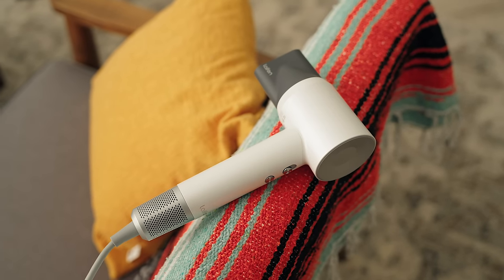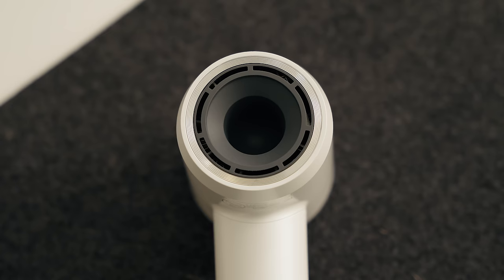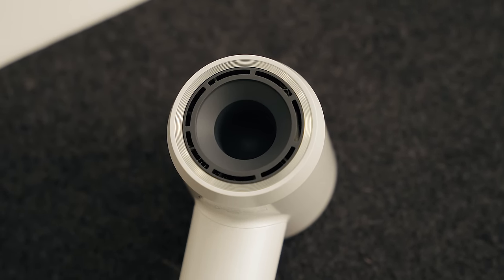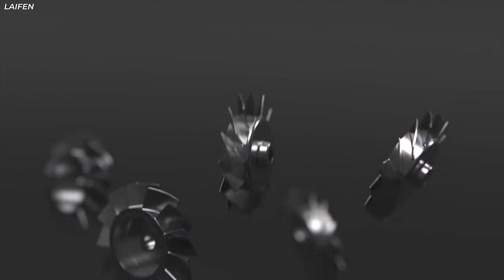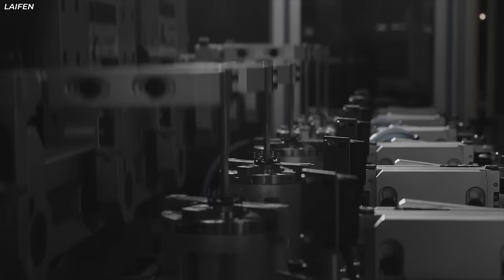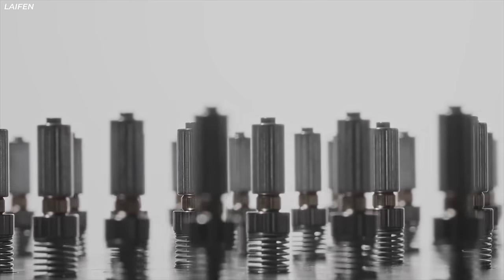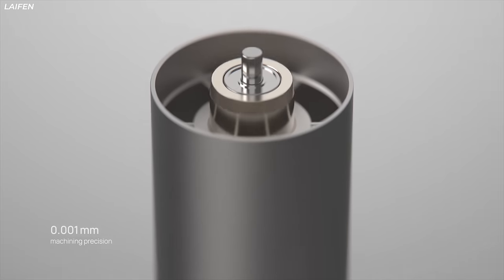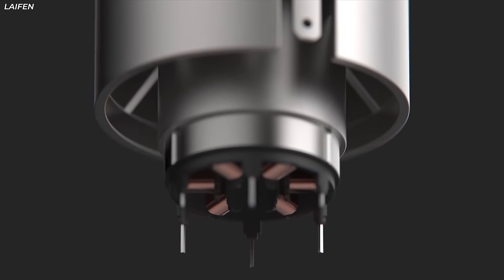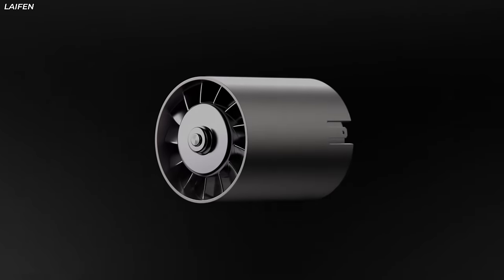The most important thing when it comes to a hair dryer is drying your hair, and that's obviously going to come down to the motor inside. This is where Leifen clearly spent a lot of time and research into the technology. The Swift Special uses an independently developed brushless motor that spins at 110,000 RPMs, which is insane — five times faster than most traditional hair dryers. You're getting a ton of airflow out of this. And if you're looking at it, it doesn't look like a hair dryer — it's got a circle and a handle. It's a very strange design, but the airflow that comes out of this is really strong.